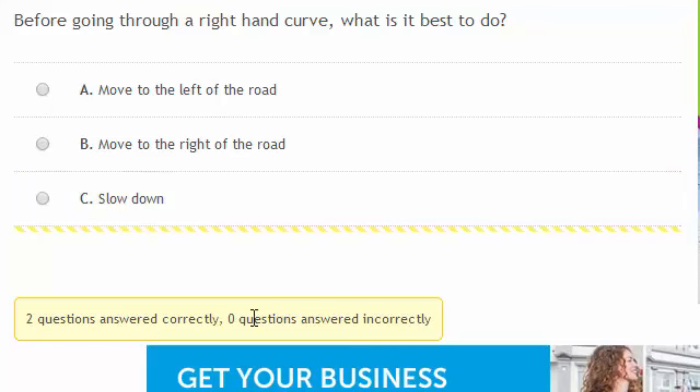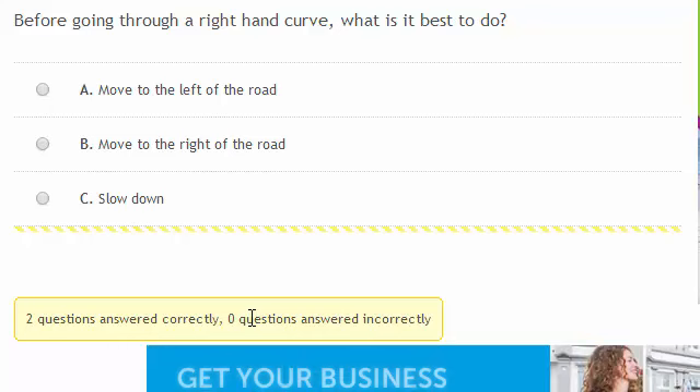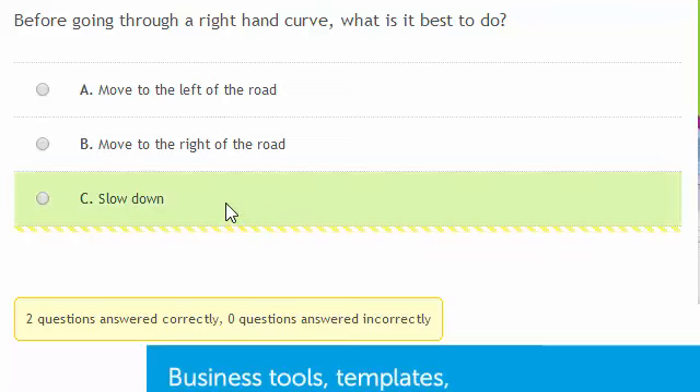Before going through a right-hand curve, what is it best to do? As a learner motorcyclist, it's often difficult to judge how fast you should go through curves, so until you're more experienced, the best idea is to slow down.